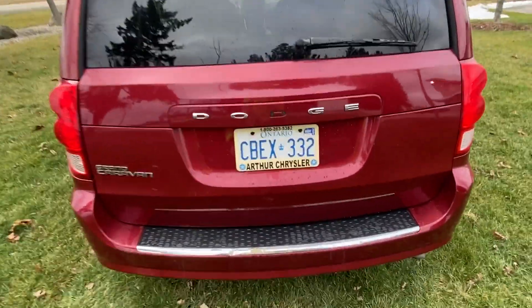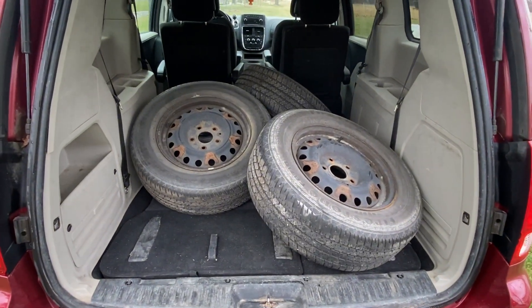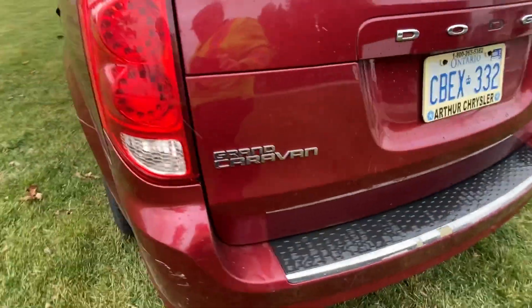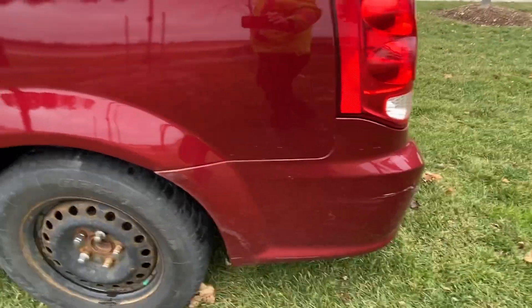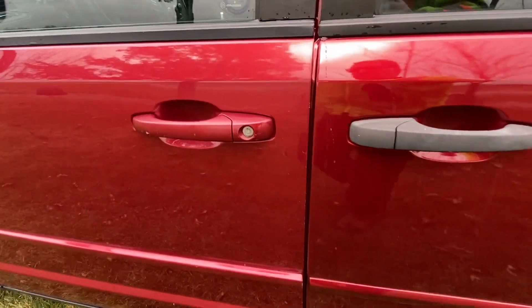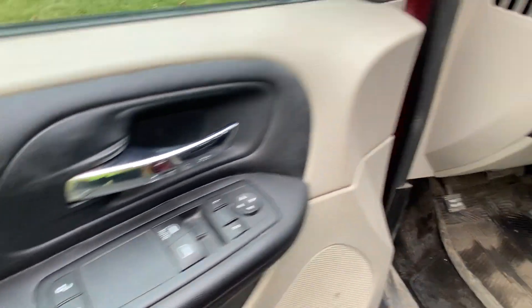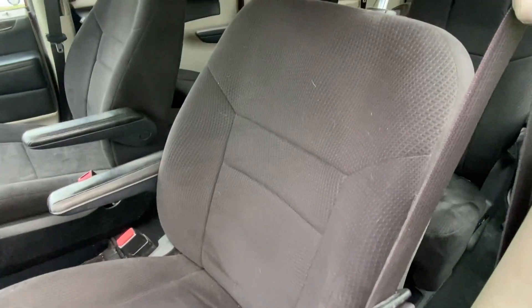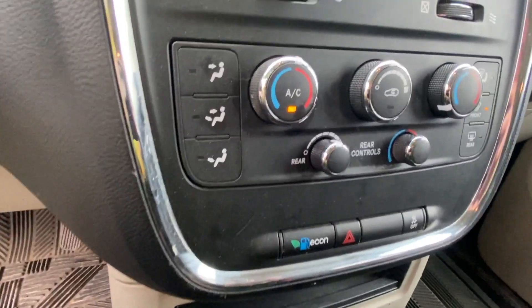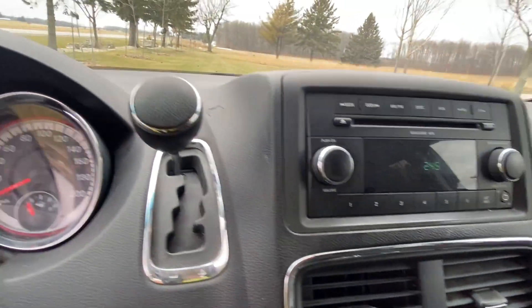It's got an extra set of tires — the summer tires are in the back, and the winter tires are on. It's certified with only 169,000 km on it, BF Goodrich tires. Engine runs good. It's got all the power toys to it, fabric seats, and it even has rear temperature controls in it. Ice cold air. Automatic.